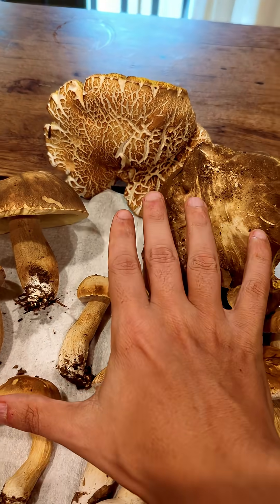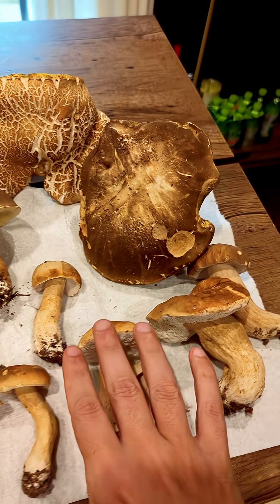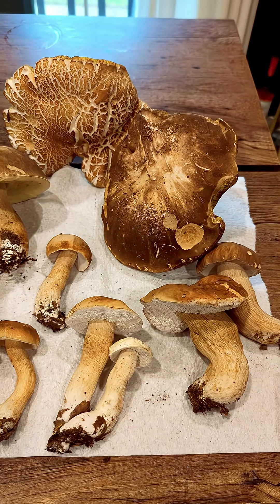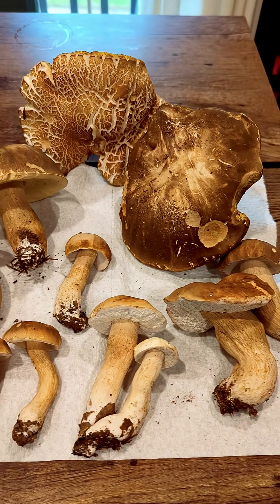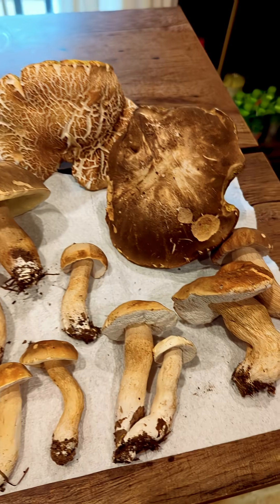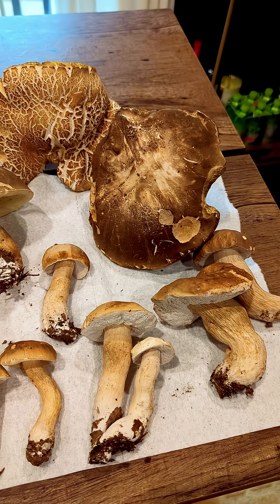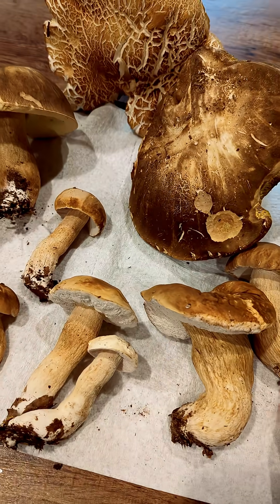These guys right here, my variipes — variable stalk boletes. A lot of these specimens that I have here are actually infected by hypomyces, which is a fungus that attacks fungi, the fruiting bodies of fungi.